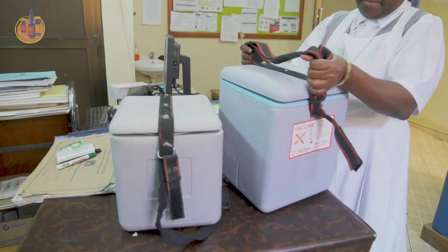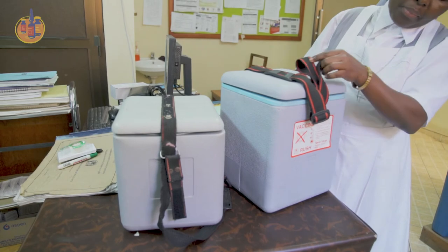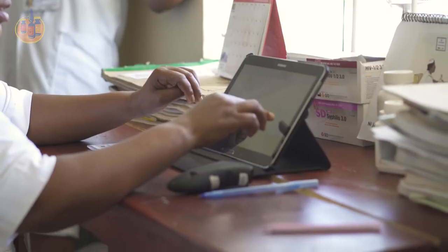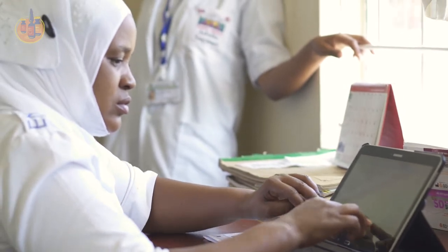Then compare that volume to the storage capacity of your facility's available vaccine carriers. If you do not know the storage capacity of your containers, look on the inside lid or look up the container's vaccine storage capacity in the current PQS catalog.